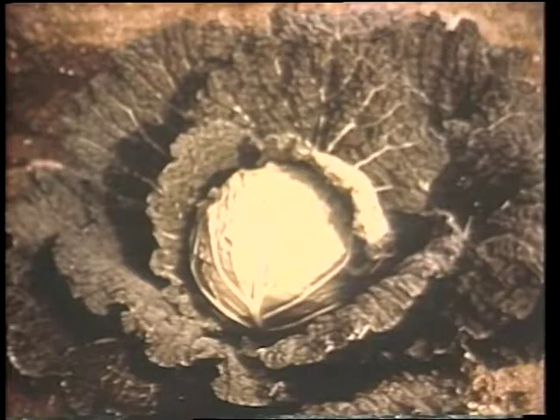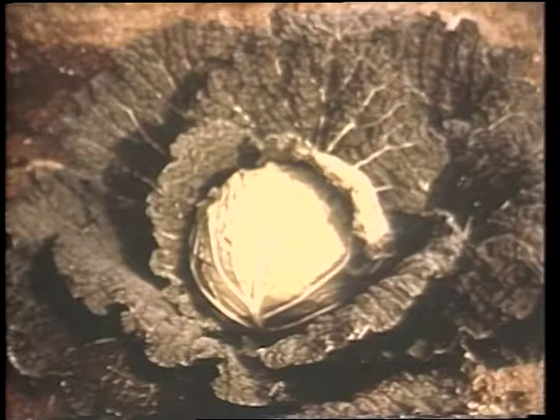The Savoy cabbage has crinkled, textured leaves. The quality of the Savoy head is considered superior to other types of cabbage. This variety is Savoy-Ace hybrid and it produces large, solid heads.